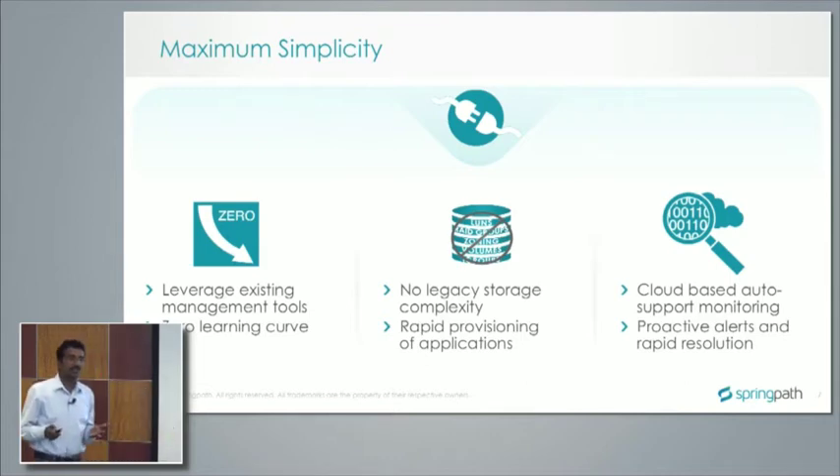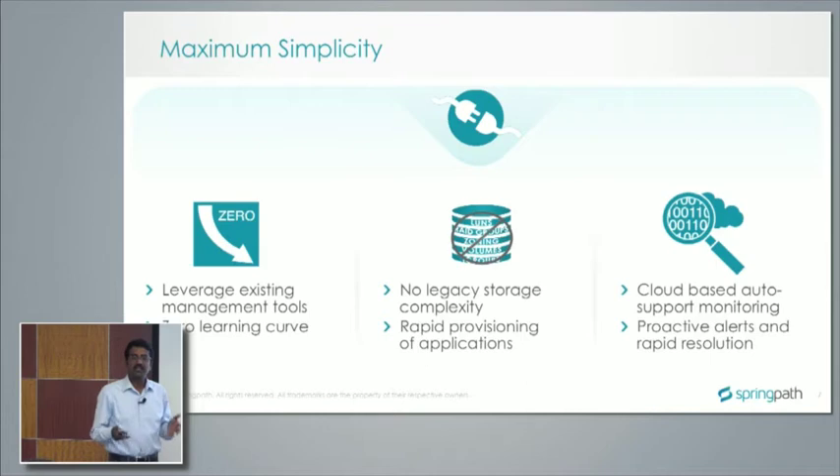It's rapid provisioning of infrastructure and applications — the data store gets automatically mounted across all hosts and you can start using it immediately. Very few people have built auto support solutions in a completely server-side software solution. We have auto support built into the product that sends data periodically to our cloud, where it's processed and offered to customers via dashboards so they can view how their systems are performing.